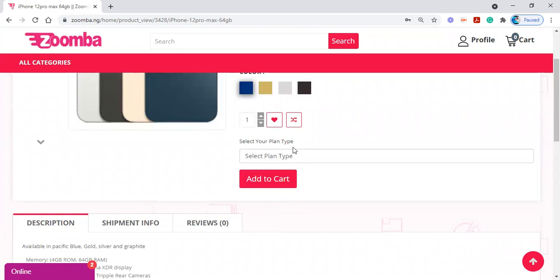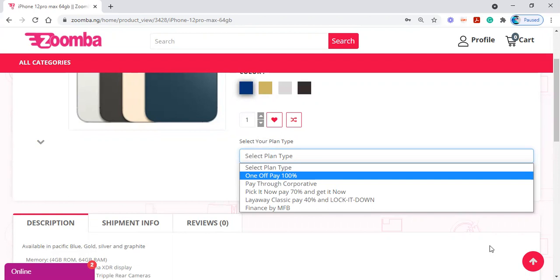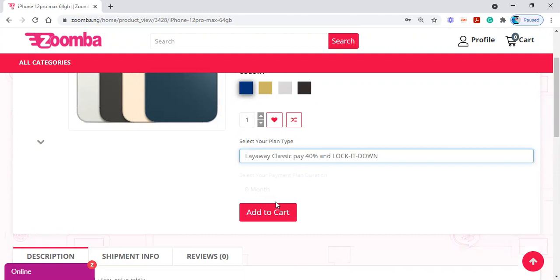When you click on 'Get it Now,' it brings you down to select your plan type. Remember that Zumba has different payment plans — we have Layaway Classic and Layaway Hybrid. There is a one-pay option where you can pay 100% at once and get your item immediately. There is also 'Pay Through Cooperative' if your cooperative is registered under Zumba. But today I am going to be doing Layaway Classic first — you click on 'Layaway Classic: Pay 40% and Lock Down.'